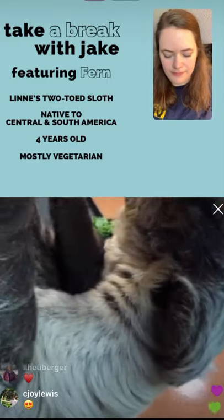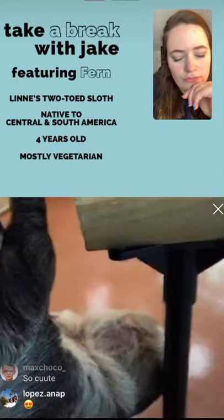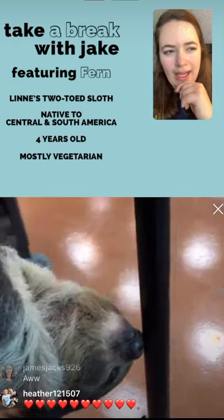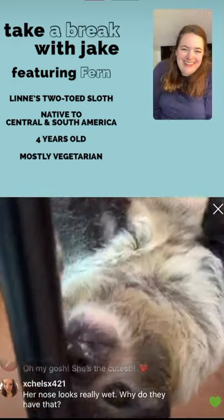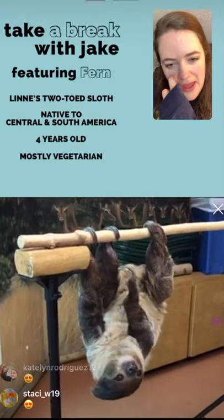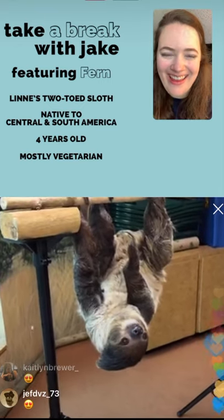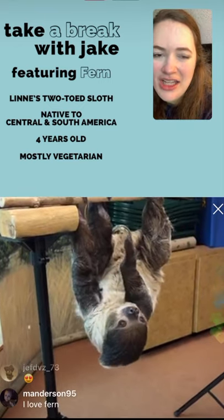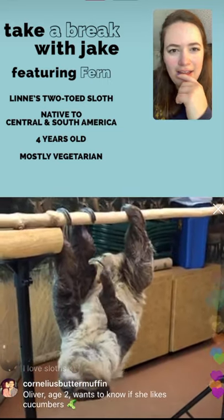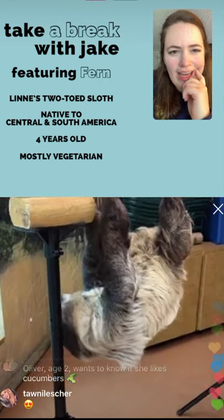If Fern were to come down to the ground and have her head facing like yours or mine, she would actually see everything upside down. If you hung upside down like Fern off this platform and looked at me, that would be upside down for you — but for Fern, she sees me right-side up in her head. That's bizarre!